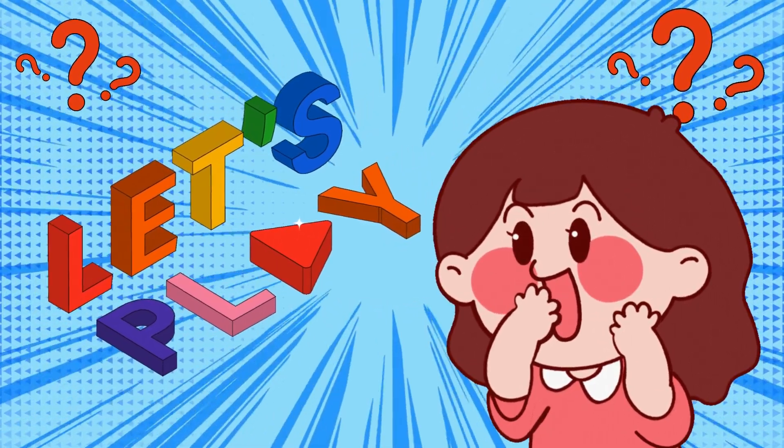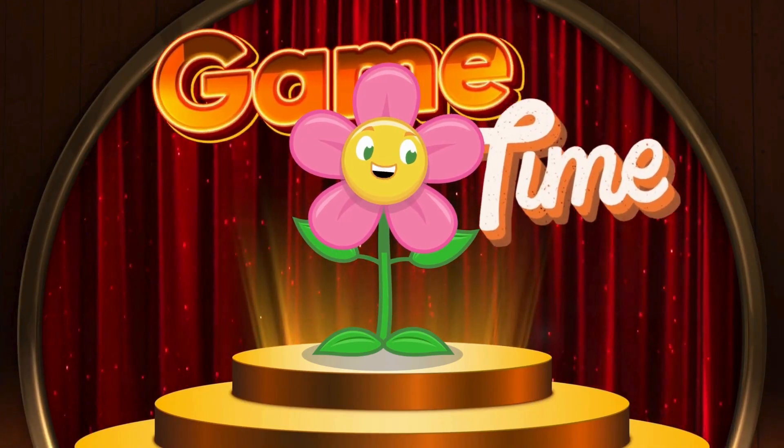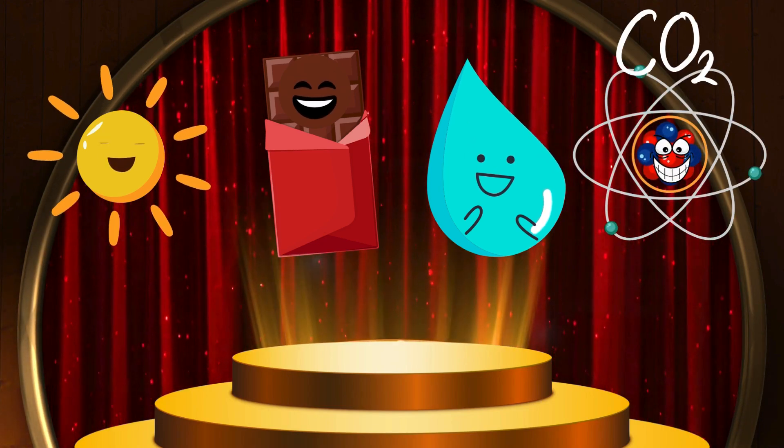Let's play, Explorers! Time for a quick game! What do plants need for photosynthesis? Do plants need sunlight? Chocolate? Water? Carbon dioxide? Say your answers out loud!